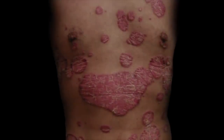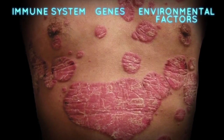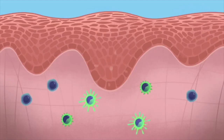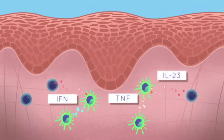The immunopathogenesis of psoriasis is complex. It involves an interplay between the immune system, genes, and several environmental factors. In the normal-appearing skin of individuals with psoriasis, the activation of dendritic cells by unknown stimuli is one of the earliest immune events triggering the development of a psoriasis plaque. Activated dendritic cells secrete pro-inflammatory cytokines such as interferon and tumor necrosis factor, or TNF, which stimulate other dendritic cells to produce interleukin-23, or IL-23.